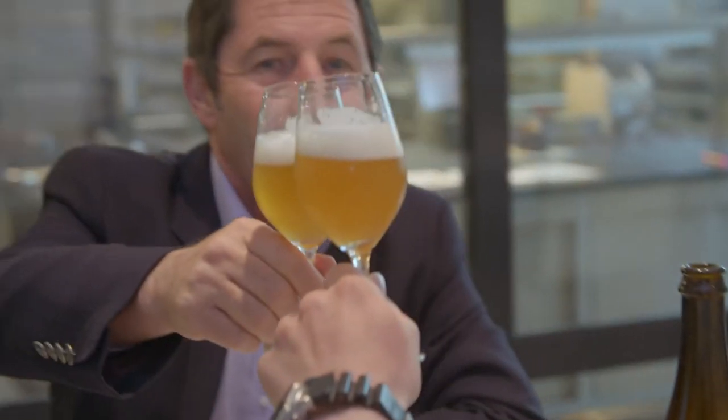In Belgium, we have beautiful beers and you should pair them with beautiful Belgian cheeses. In the nose, you have the fruitiness. In the taste, you have a very elegant bitterness. You like it? I love it. Cheers!